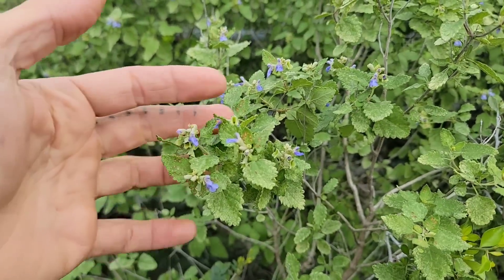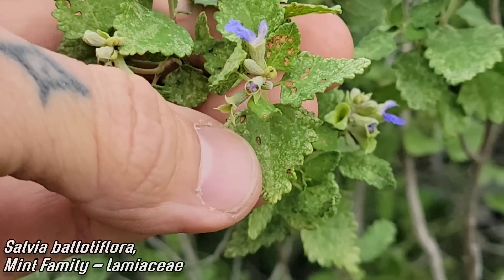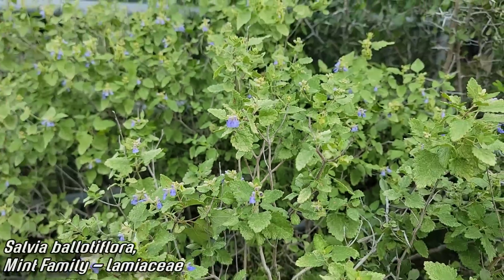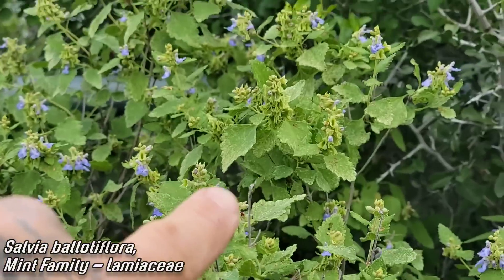We're here to talk about this underappreciated sage, this underappreciated member of the salvia family from South Texas. Right there you can see Salvia ballotaeflora — those beautiful purple flowers. The leaves are getting damaged by leaf miners or some sort of insect, but regardless, this thing is in full flower because the daytime temperatures finally dropped below 95.